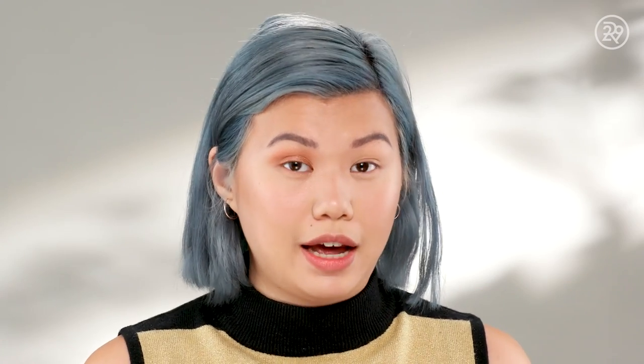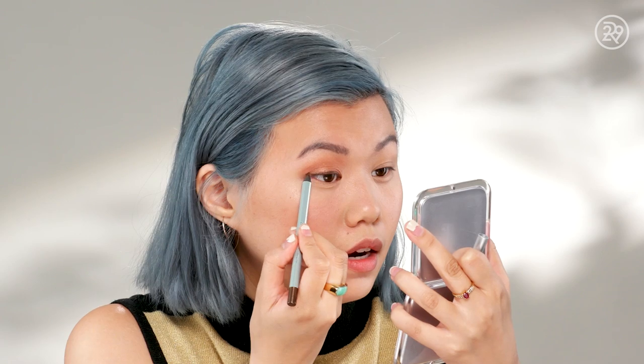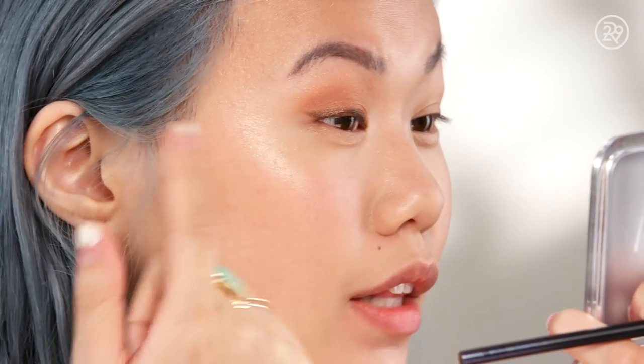So I'm going to move on to eyeliner. We have the Mali Evercolor Starlight Waterproof Eyeliner in the shade Dark Chocolate. This liner is supposed to glide on easily and last all day. I'm gonna use this, kind of wing it out — I think this bronzy dark chocolatey shade will work well with the bronzy colors that are already on my lid. Then I'm going to go in with a brush and smudge it a little bit just to make it look more diffused. That eyeliner went on really smoothly. I think it set very fast, so I didn't have a ton of time to smudge it, but I do like the way it looks. The little wing was easy to draw — we'll see if it lasts all day.